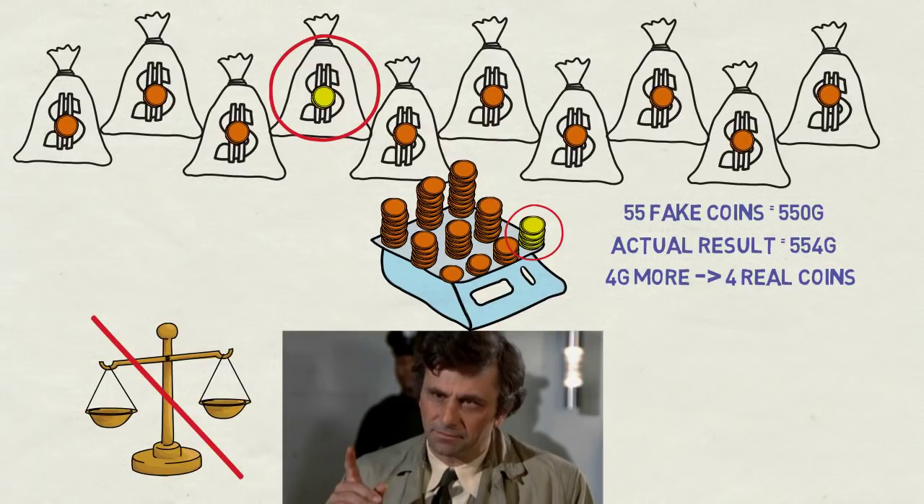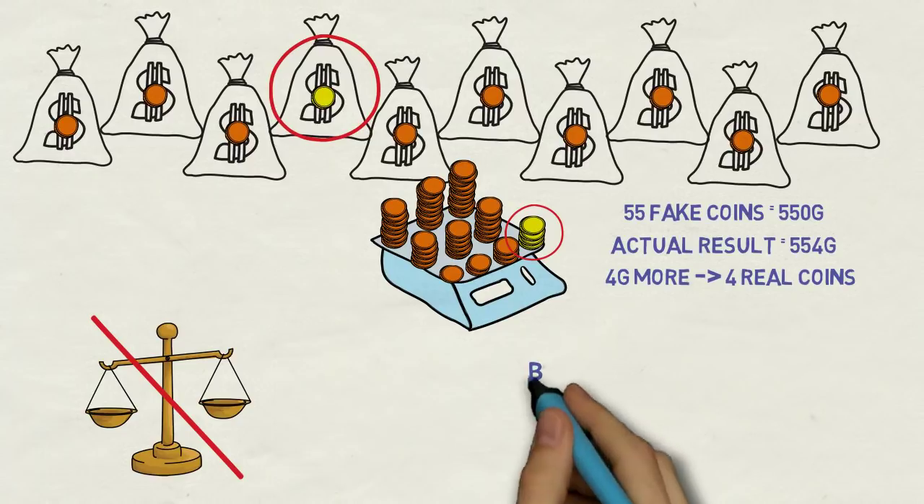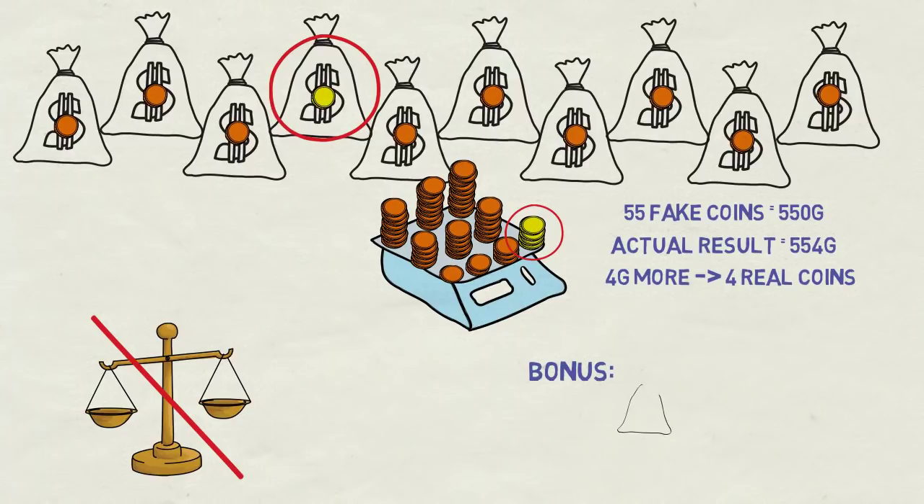Maybe you noticed that this would not work if each bag contained just 2 or 3 coins. So here is a bonus question: having now 15 bags, what is the minimum number of coins each should contain for this solution to still work? You can leave your answers with explanation in the comments. If you liked this, check out my other videos with logic puzzles and quick mental math tricks and subscribe to my channel. Thanks for watching!